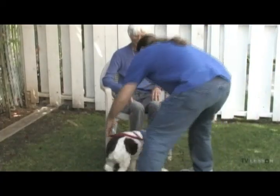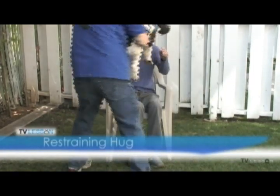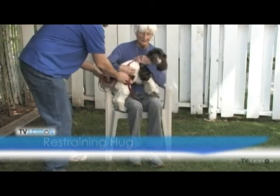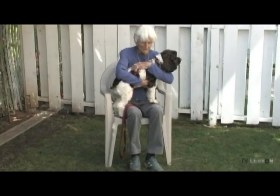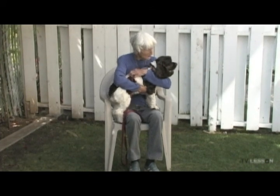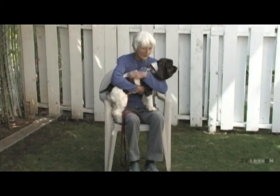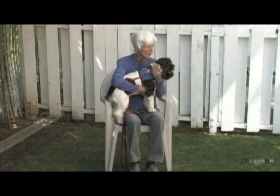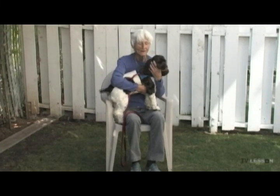A restraining hug. Dogs often bring out a desire to hug or hold on very tight. It is essential that the dog be able to accept this type of treatment. This exercise demonstrates the dog's ability to tolerate restraints as well as the volunteer's ability to assist the animal when confronted with those individuals.